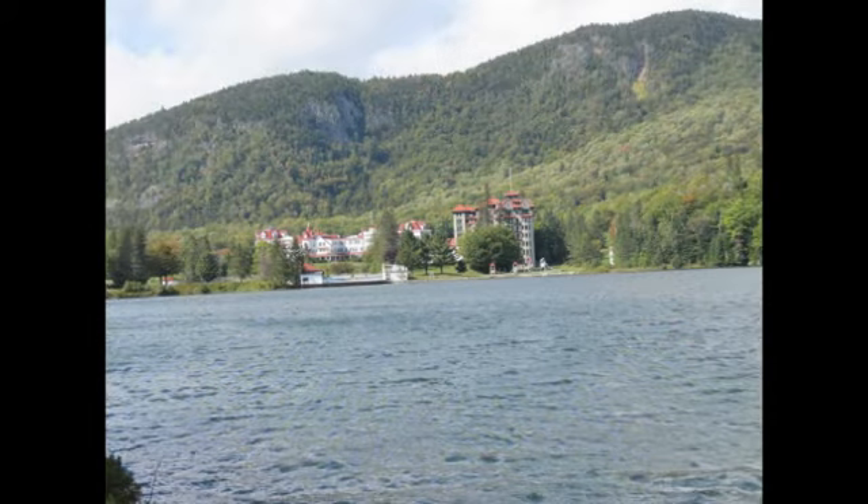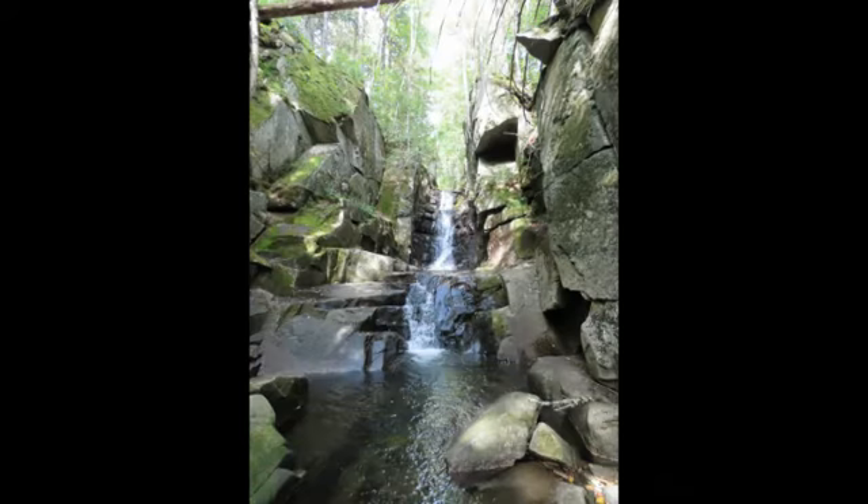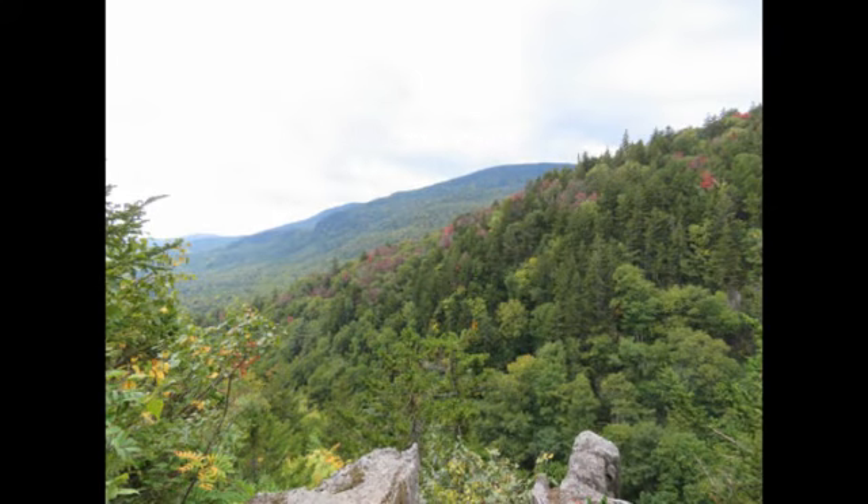Another place nearby is the Dixville Notch area. The Balsams is a really cool old hotel — it's not currently operating, but you can still see it from the roadside, and there are certain trail angles to see it that way. There's also the Flume Brook Picnic area, which has a waterfall and good views, and just a ton of great hiking in the Dixville Notch area, so I would recommend checking it out.